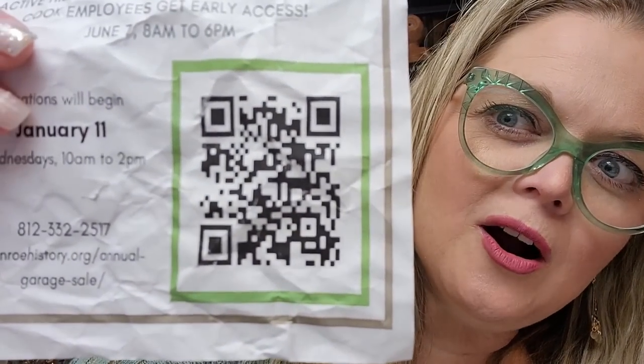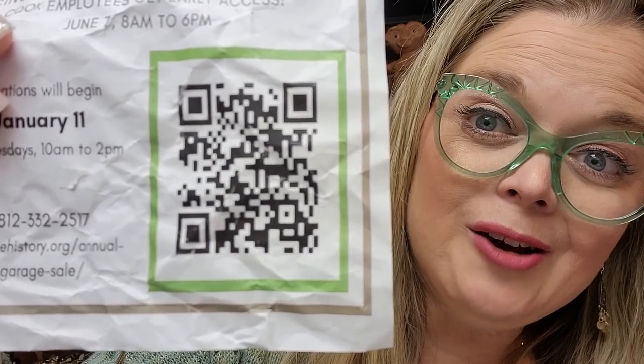I'm going to hold up a QR code. If you want to scan that QR code to get more information, you can pause the video and scan it. I will put all of the information, if you wanted to make a donation, in the description down below. But thank you so much for letting me come in and tour it early. And these two things that I'm going to show you — I paid $35 each for these. All the proceeds go towards the Monroe County History Center.